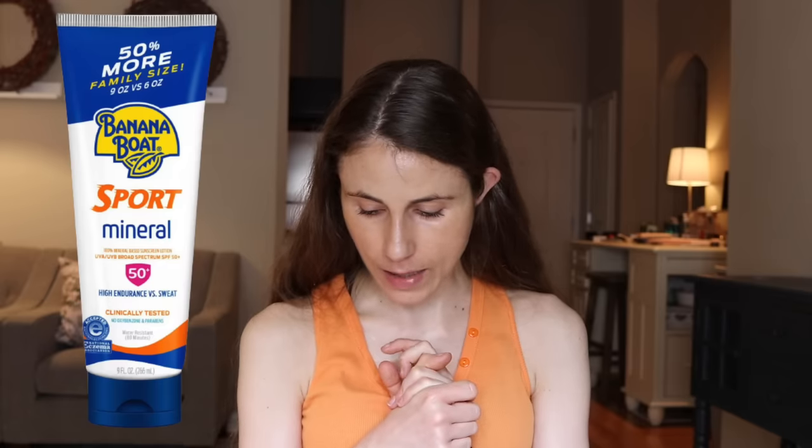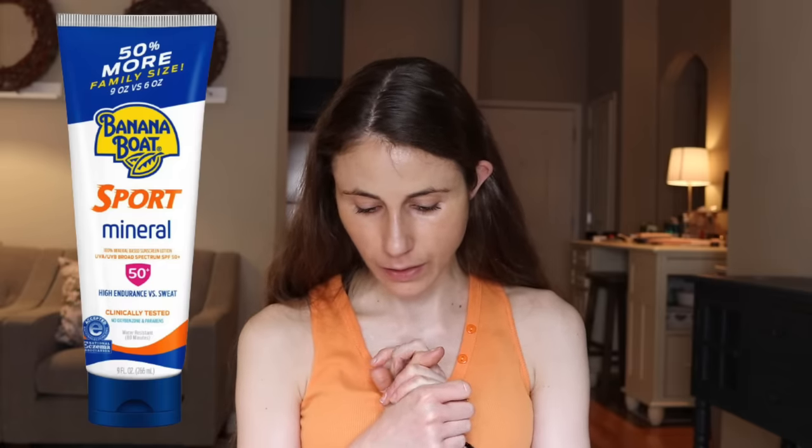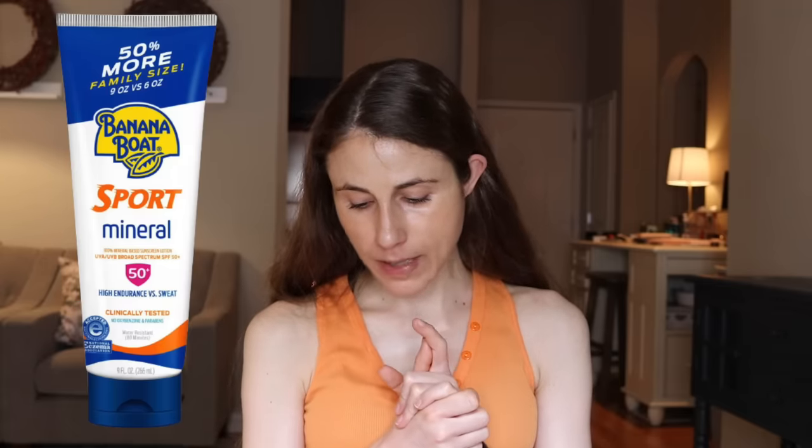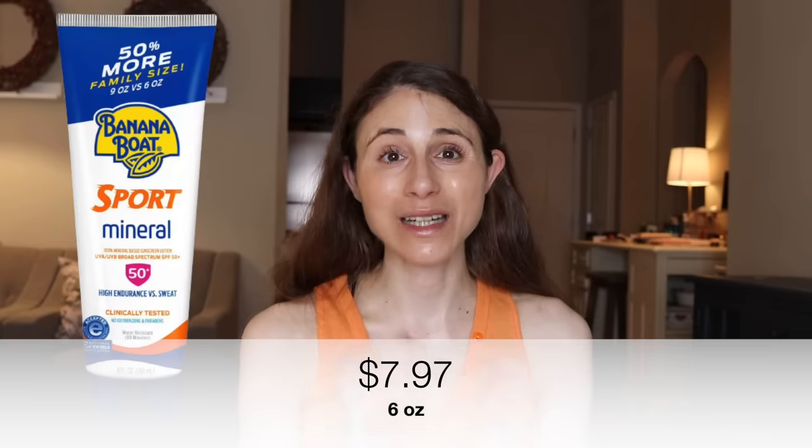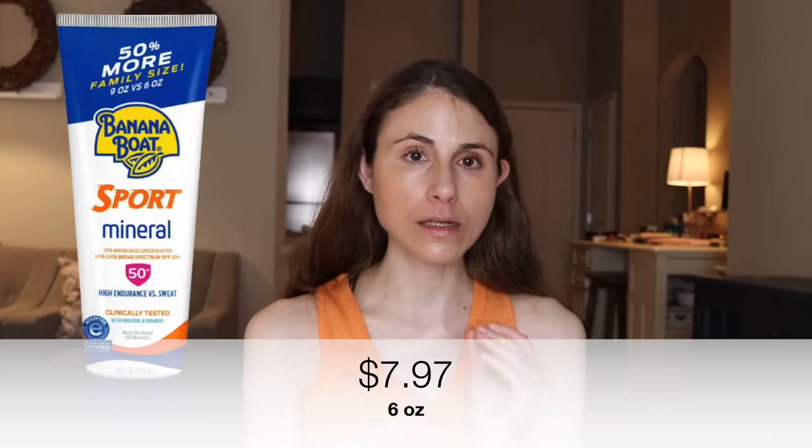Number three is another mineral sunscreen I have loved for a long time, competitive with the CVS product: the Banana Boat Sport 100% Mineral Sunscreen Lotion. This is a mineral sunscreen, so it will leave a white cast. Personally, I find the cast for both this and the CVS one is not bad — noticeable, but not too bad. For deeper skin tones, do know it will leave that cast. Like the CVS product, this one is also water resistant at $7.97 for six ounces. It's great for outdoor activities because it won't run into your eyes.